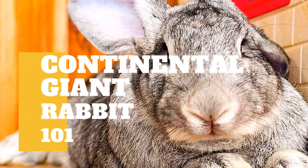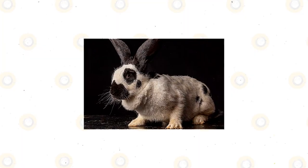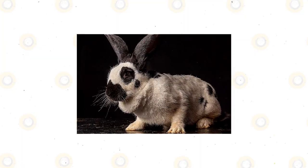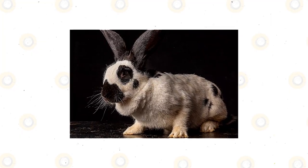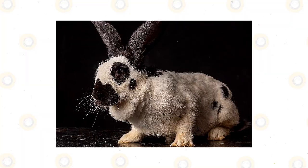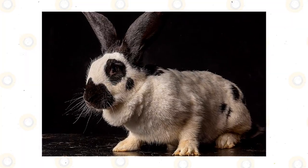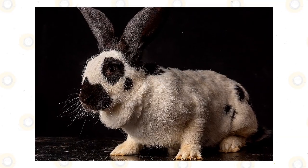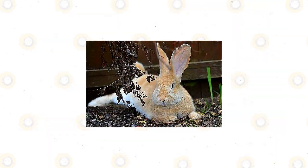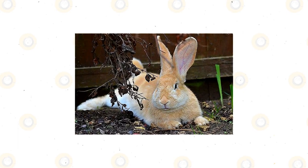The Continental Giant Rabbit is a lovable pet with a mandolin-shaped body. Continental Giants, or Contis for short, are effectively a collective group of country-specific giant rabbit breeds rather than one individual single breed. The term Continental Giant was purposely given for show purposes, relating to giant breeds imported into other countries. Longtime holders of the record for largest rabbit in the world, the Continental Giant is a breed of truly epic proportions.